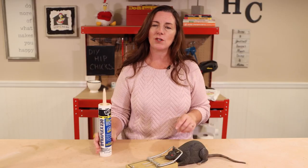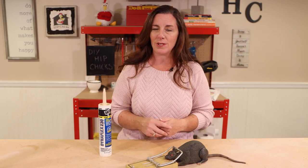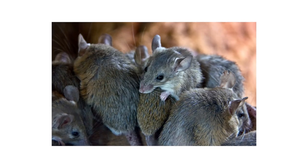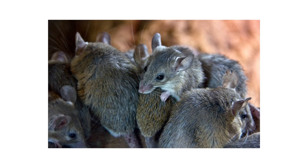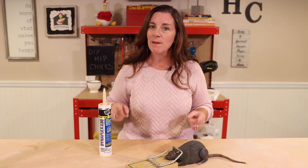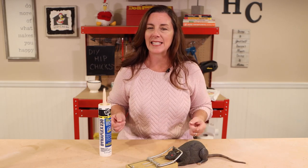Because remember, it's not just one or two or three mice that you see. A couple can make 60 mice in one year's time, and then those mice partner up and they make 60, and then they make 60.